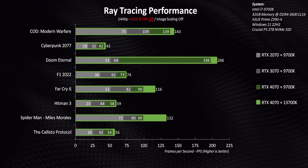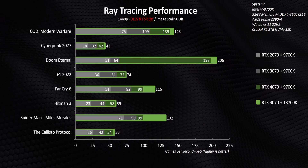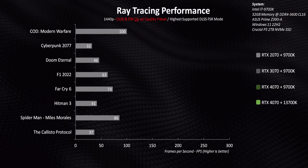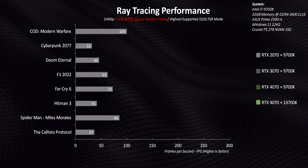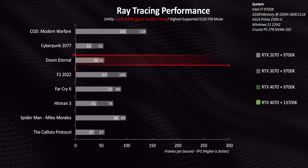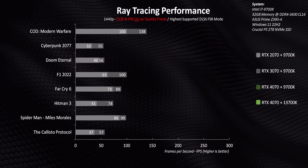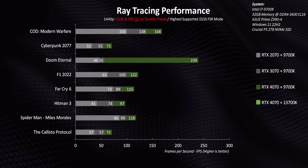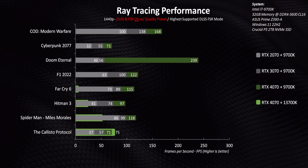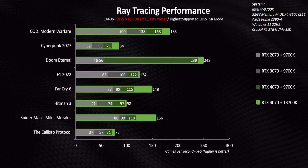Adding the 13700K results shows the vast majority of games don't benefit much or at all from the faster CPU, with some exceptions like Spider-Man and Doom. Adding FSR and DLSS at their highest supported level on each card, even the RTX 2070 and RTX 3070 see nice boosts. There's a single exception in Doom, where performance actually decreases with DLSS on — a red flag for NVIDIA's driver team. The RTX 4070 with DLSS and FSR scales upwards in an almost identical fashion to the older cards, and in some cases can stretch its legs a bit more.